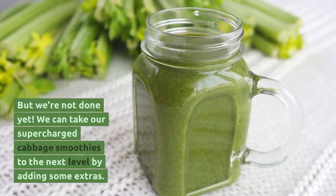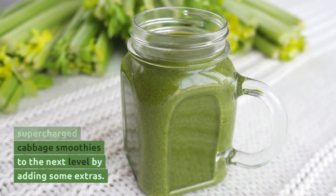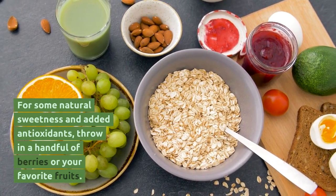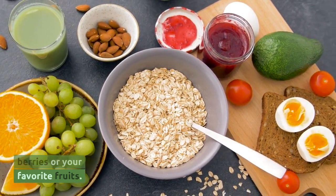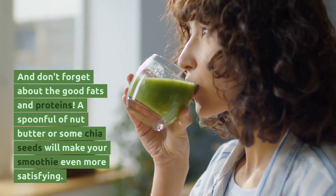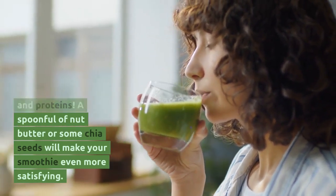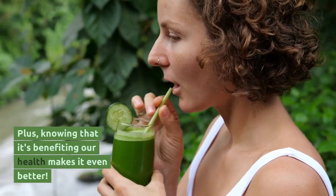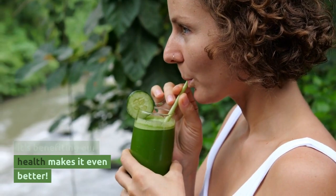We can take our supercharged cabbage smoothies to the next level by adding some extras. For some natural sweetness and added antioxidants, throw in a handful of berries or your favorite fruits. And don't forget about the good fats and proteins — a spoonful of nut butter or some chia seeds will make your smoothie even more satisfying. Knowing that it's benefiting our health makes it even better.